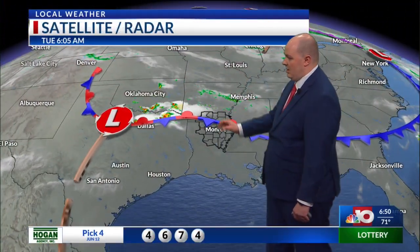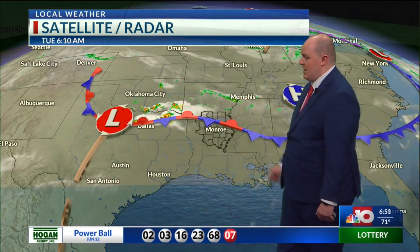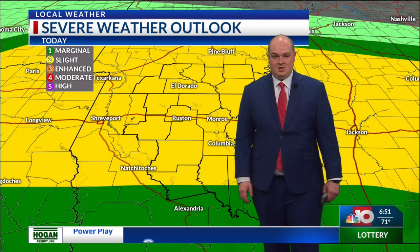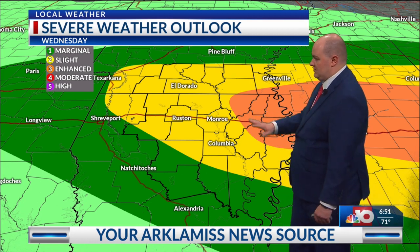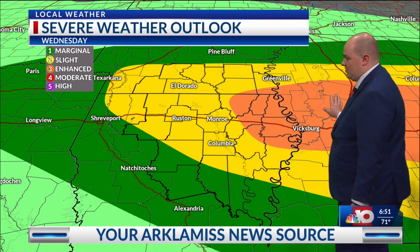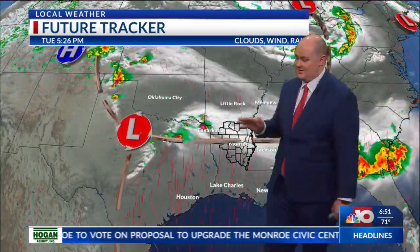The boundary layer is currently holding out across our area, and that's where most of these strong thunderstorms will fire up out ahead of the area of low pressure. As a result, a slight risk has been extended across the Arkhamis area, and the severe threat will continue into tomorrow as the boundary layer is not expected to go anywhere. We'll have that level three risk for the northeastern sections of the viewing area, but expecting the heaviest and strongest activity to be in parts of Mississippi and Alabama tomorrow — though we can't entirely rule it out here in our viewing area.